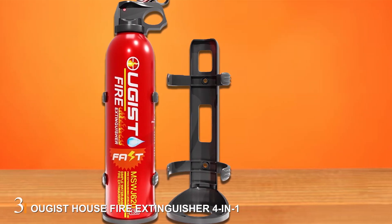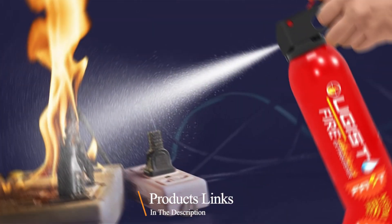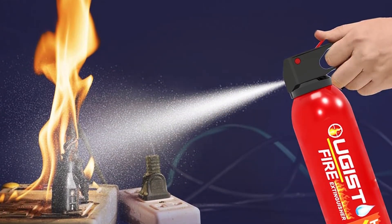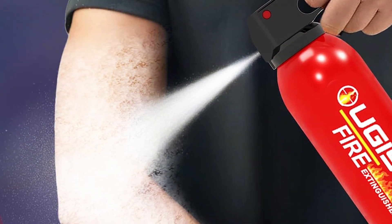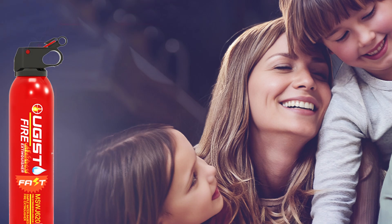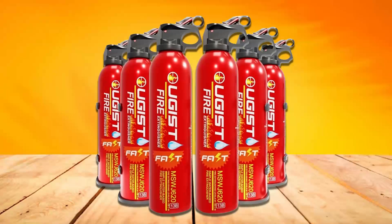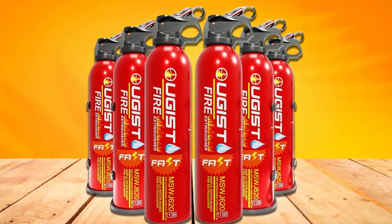Number 3. The Algist House Fire Extinguisher 4-in-1 stands out for its multifunctionality and comprehensive firefighting capabilities. This versatile extinguisher is designed to handle Class A, B, C, and K fires, making it suitable for a wide range of fire emergencies, including cooking oil and grease fires. Its sleek design features a durable aluminum body that resists corrosion and wear. The ergonomic handle and trigger make it easy to operate, while the clear instructions and pressure gauge ensure you can quickly assess its readiness. The 4-in-1 capability means it can be used in kitchens, garages, workshops, and more, providing all-around protection.